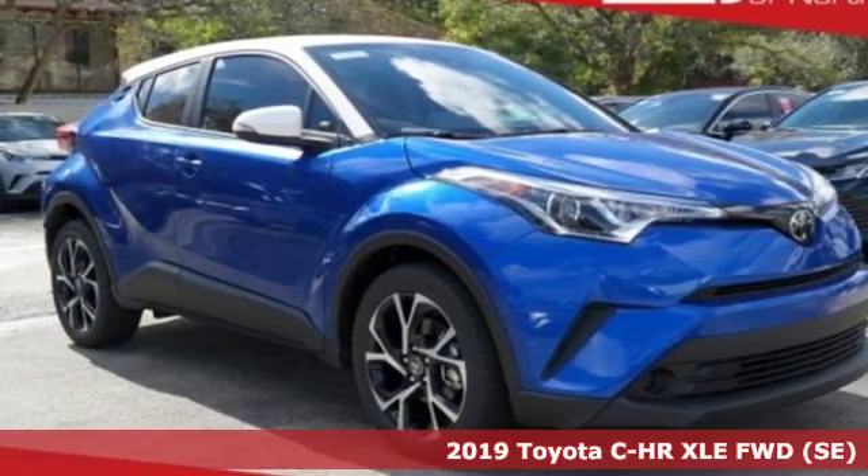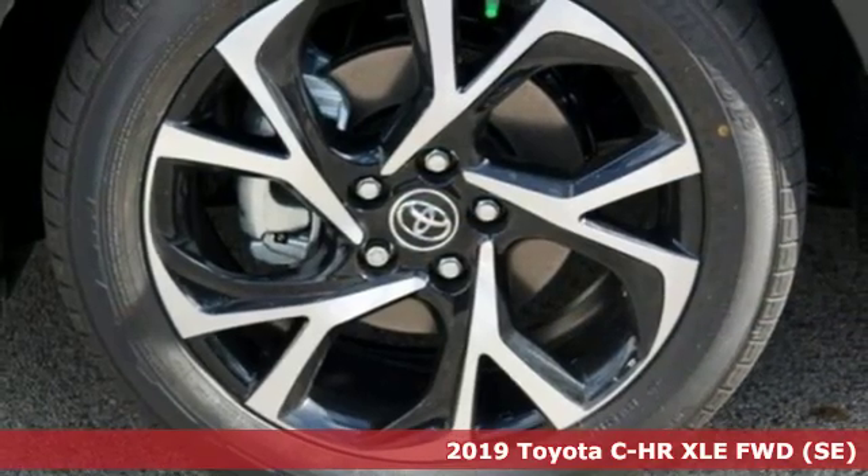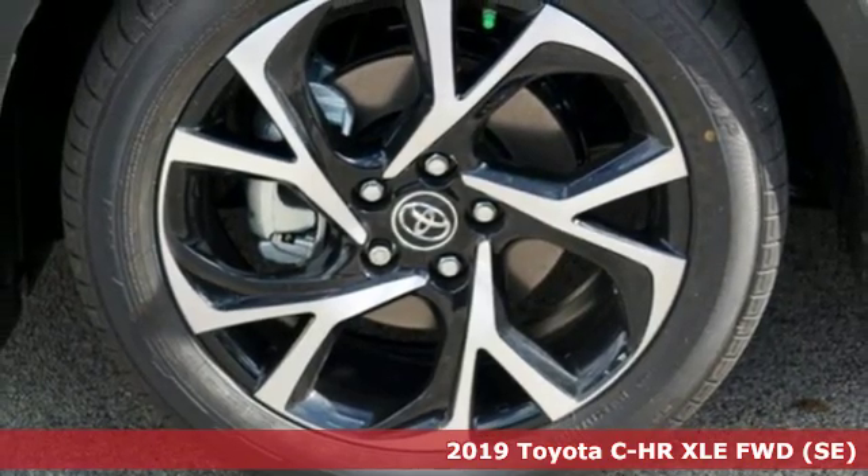Here's a new 2019 Toyota C-HR. Toyota: steered by ingenuity, driven by passion.